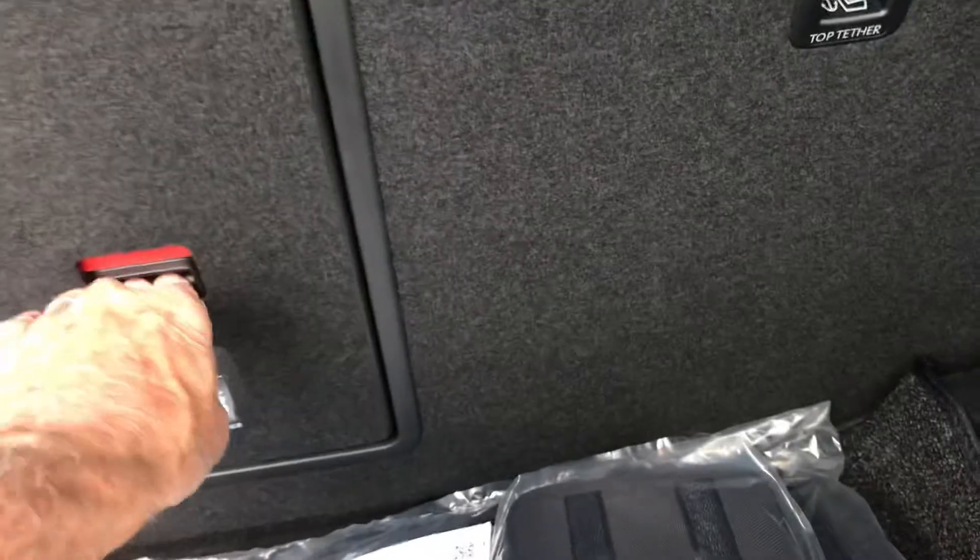A lot of people comment on just the appointments. Here's a pass-through here for your back seat — skis or 2x4s or what have you. And then this back seat completely folds flat. Quite a bit of room. And the Pro-S gets you the automatic closure here.